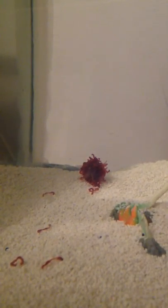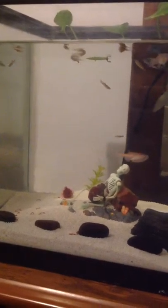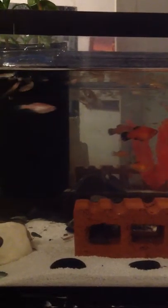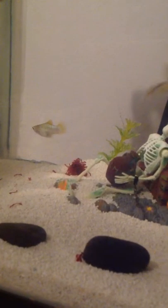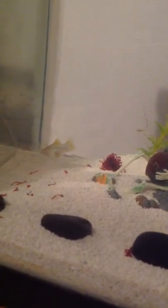Bloodworms are over here. I haven't fed them bloodworms in a few weeks. They usually go crazy for them if the cube floats on top, but if it sinks to the bottom, the guppies don't really pay attention to it. There's a platy eating bloodworms — just sucking them up like nothing.